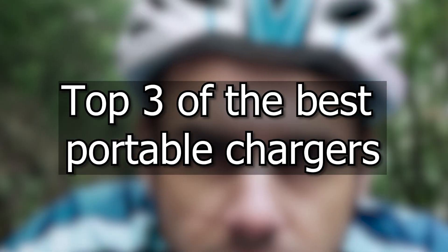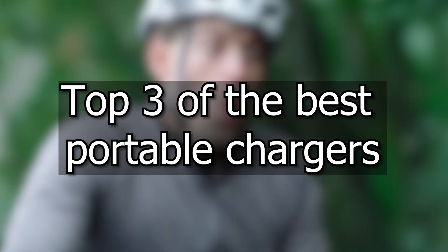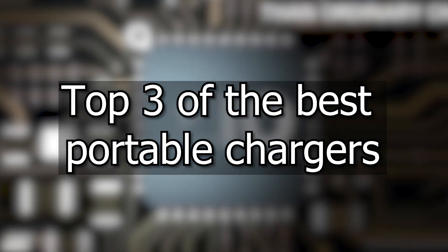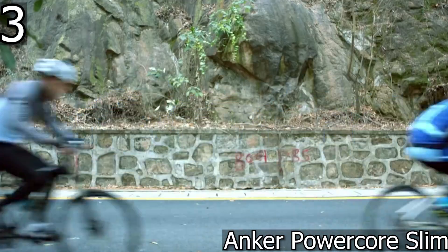Hello, this is Which to Choose. In this video I'm going to show you the three best external batteries on the market. They are all great pieces of equipment but they are all different in their own way, so I'm going to show you the pros and cons of each and help you choose.